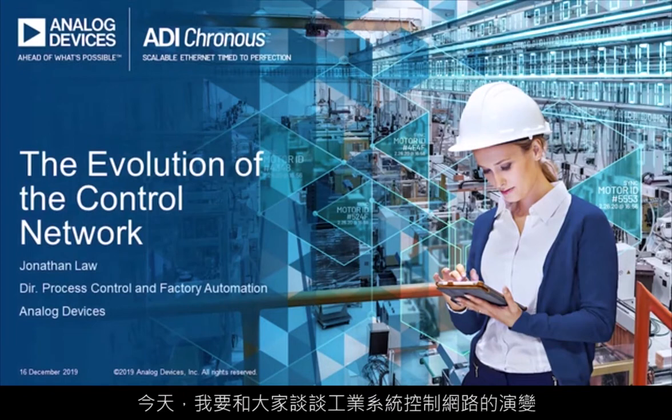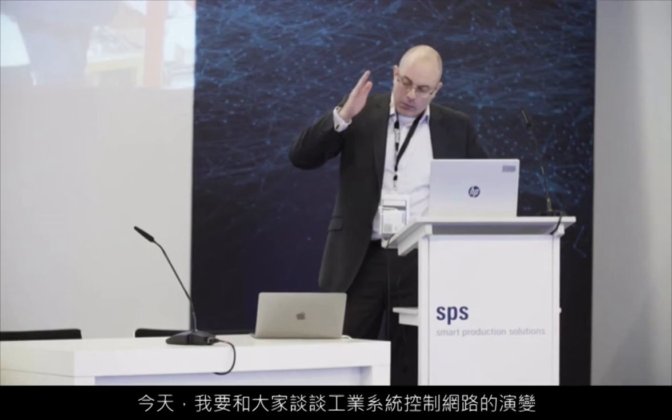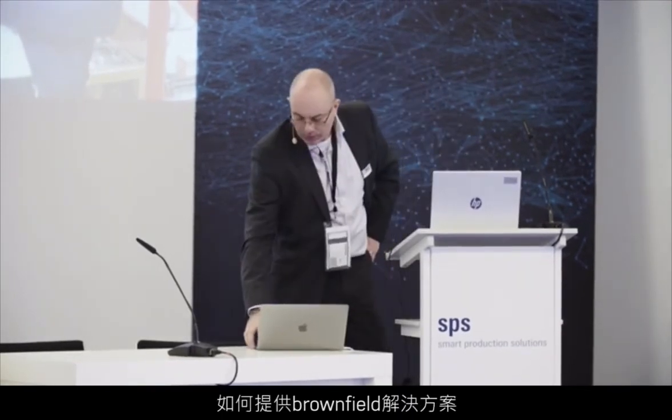Today I'm going to talk to you about the evolution of the control network for industrial systems, with a particular view of looking at the brownfield — how we solve brownfield solutions.